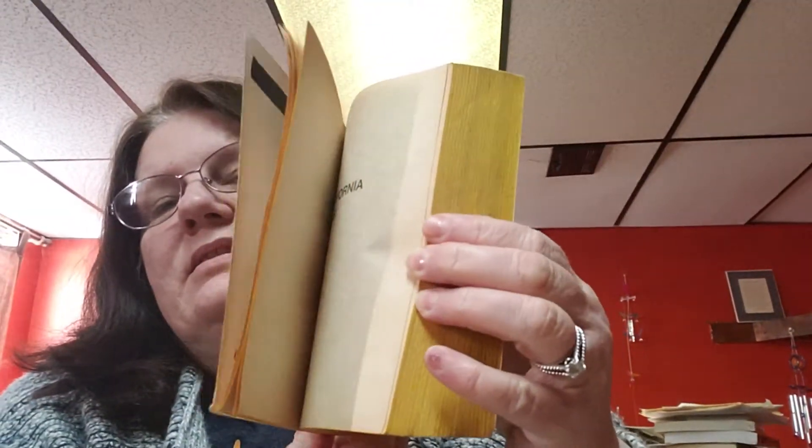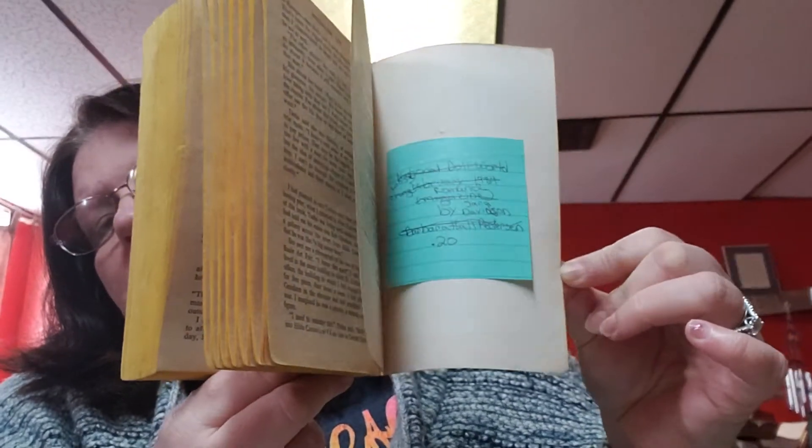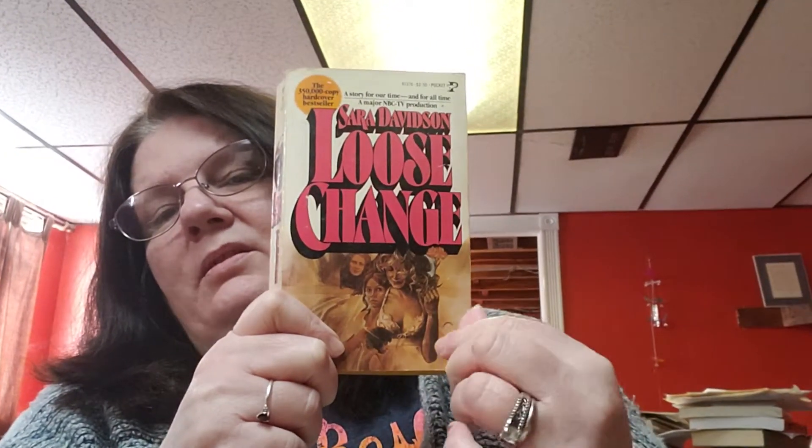The next book is called Loose Change by Sarah Davidson, and the copyright on this one is 1977. This is what this book looks like. You can always make a list of any of these books that you would like — as long as the amount is two dollars or more, give me the list. I've had people actually do that through the bargain sites on Facebook. They'll send me a message and say, can you bundle these books? Then I put them together, bundle them up as a special order on my Etsy and give them the link, and they go in and purchase. It makes it really easy for both of us.